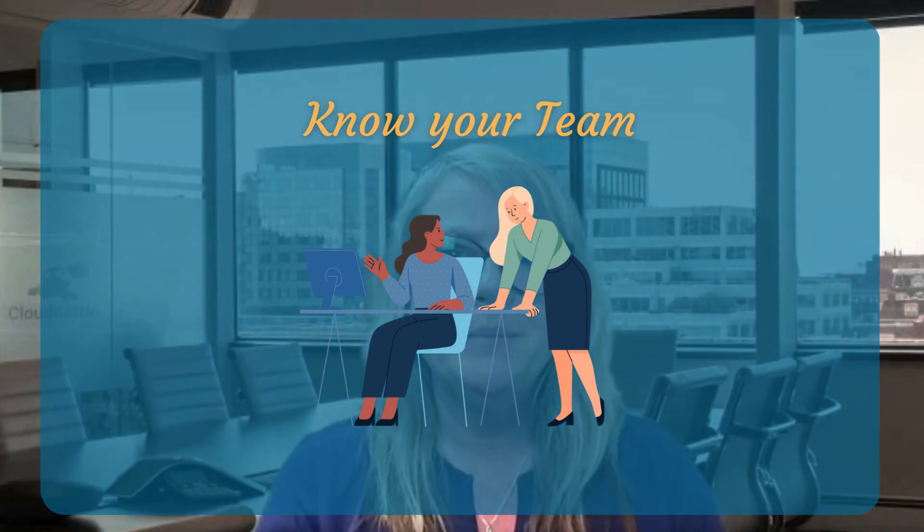Know your team. People want to know that their employer cares about them and is interested in them as a person. We have all employees fill out a survey when they start, which tells us important information about them. Some of the things you may want to ask include preferred pronouns, how they like to be recognized, any accommodations they may need, and of course, their preferred Starbucks order.